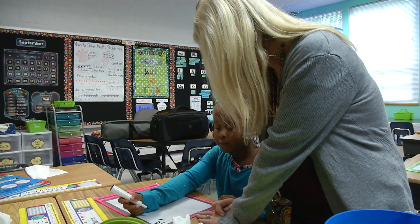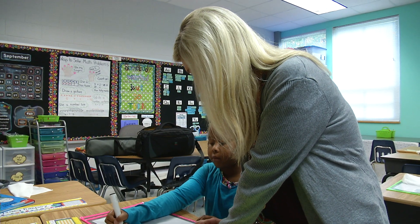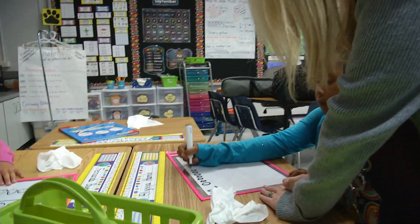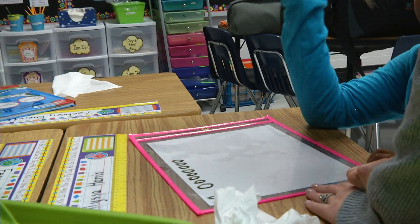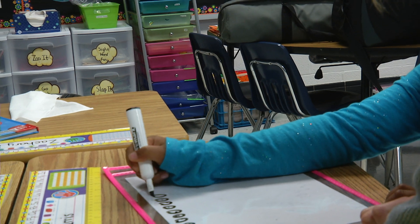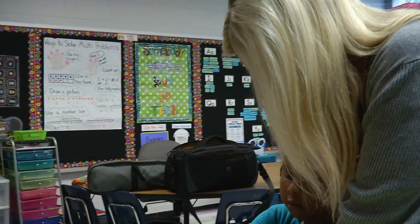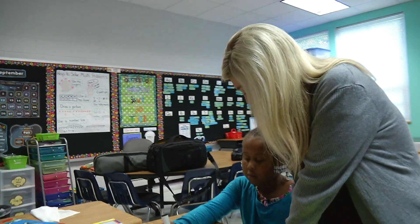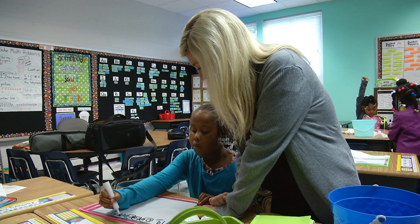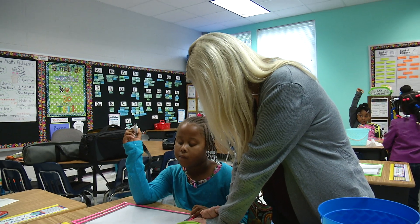So how many circles are you going to draw? Nine. Draw your nine circles. Count them to make sure you have nine: one, two, three, four, five, six, seven, eight — good. Now I want you to circle them into groups of two. Did you have one left out? Yes. So is that even or odd? Odd. Good.